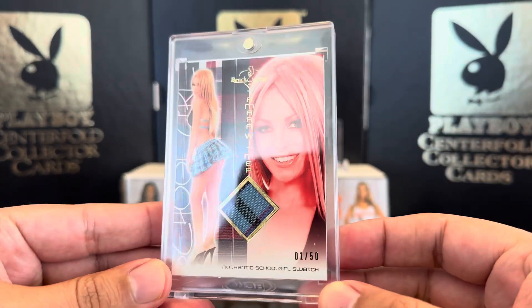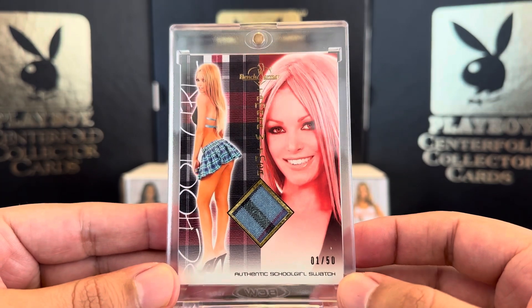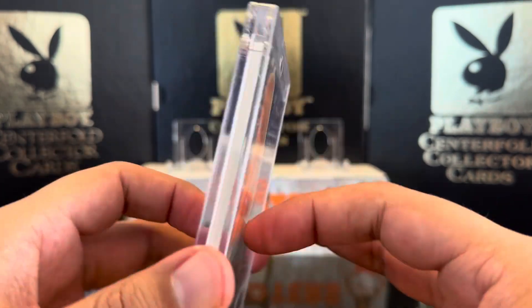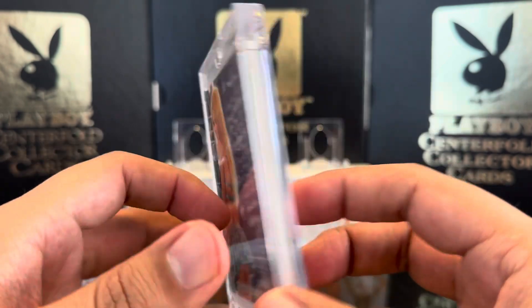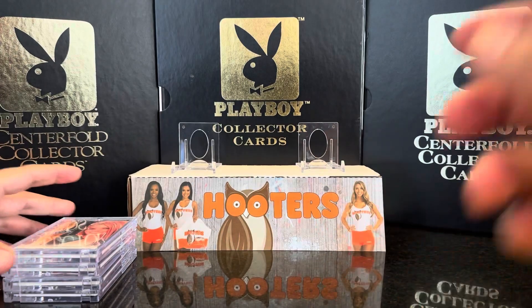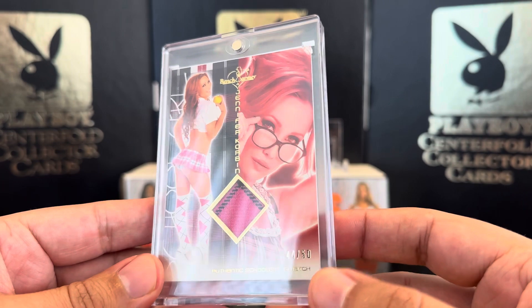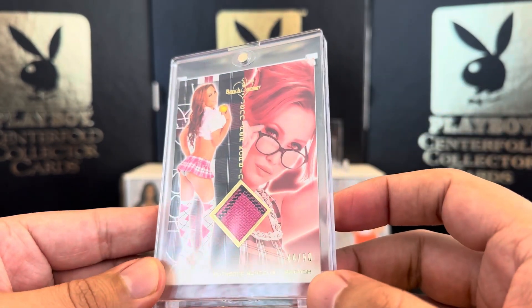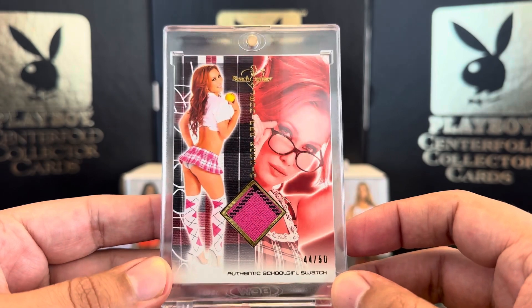Number four is Tamira Whitmer, 1 out of 50 — first one stamp. There's the back of that schoolgirl swatch, very beautiful gold foil. Next we have Jennifer Corbin — it just says Jen Corbin but it's Jennifer Corbin — 44 out of 50. I like this one.